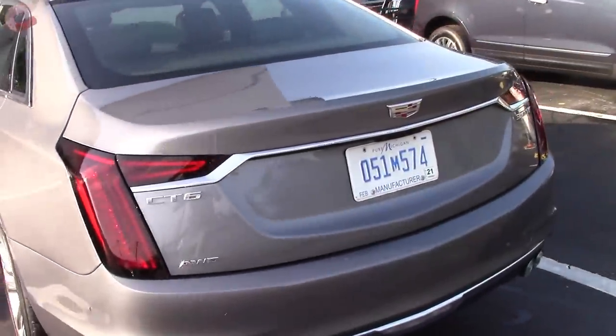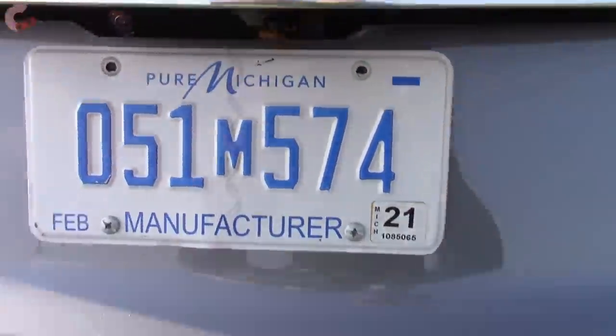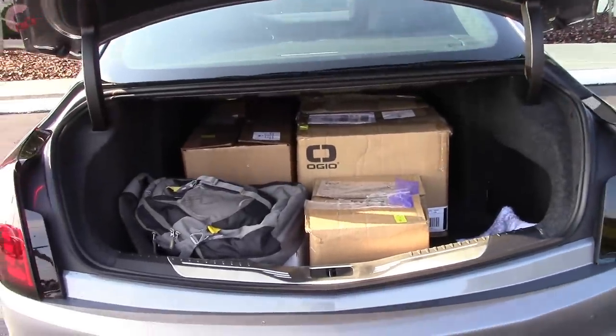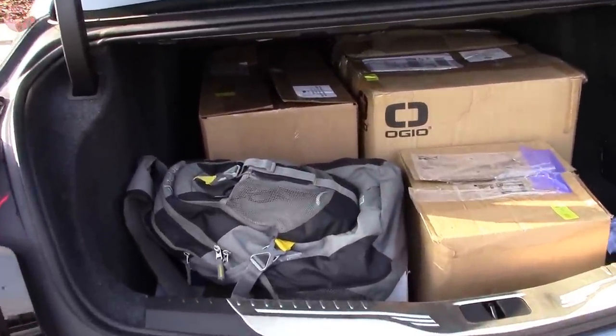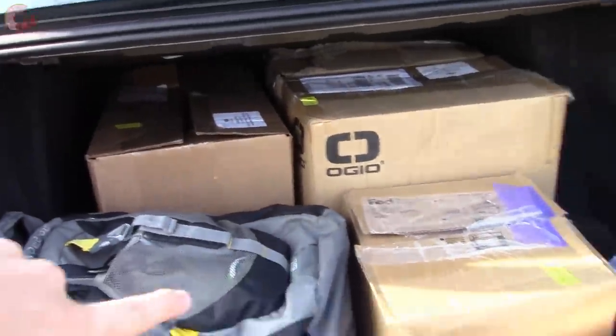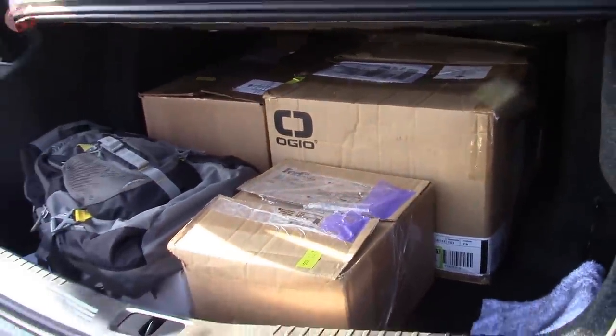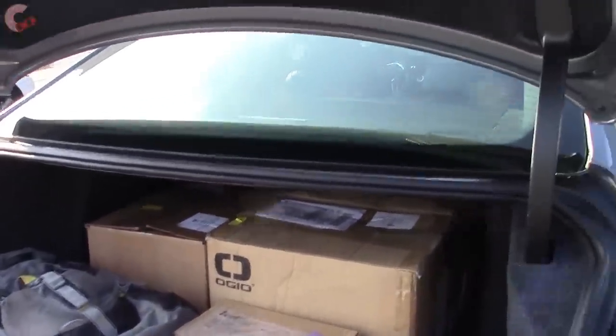Let's check out the trunk. You do have a power trunk — you just have to locate the button under the lid. It's full of stuff back here, which goes to show you how much you can fit. You can fit these two big boxes as well as a backpack. It has plenty of space — probably about 20 cubic feet — and like I said, it is power.